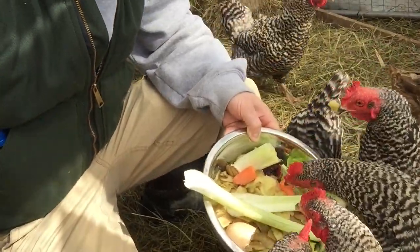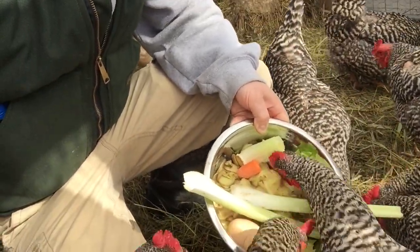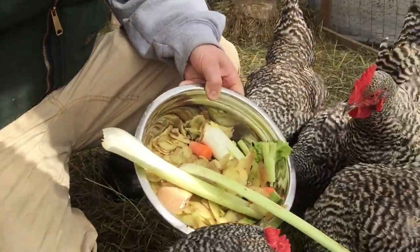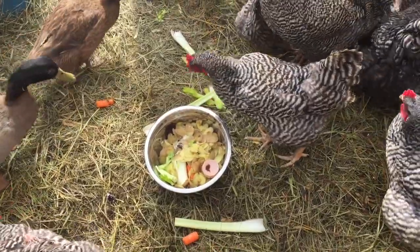And as you can see, they are loving it — carrots and all. Chickens are omnivores, and they'll eat meat, vegetables, you name it.